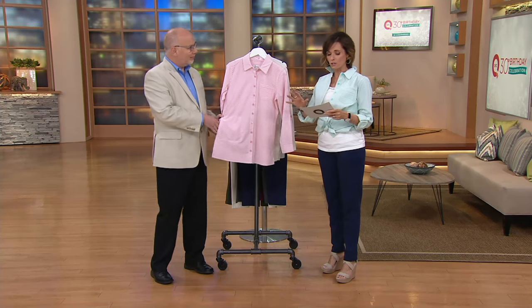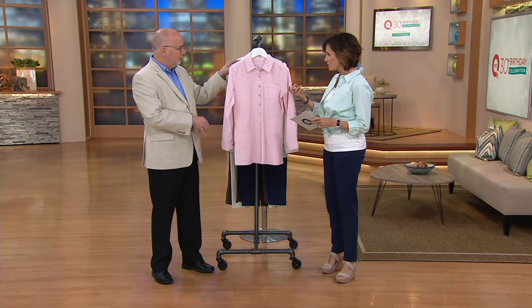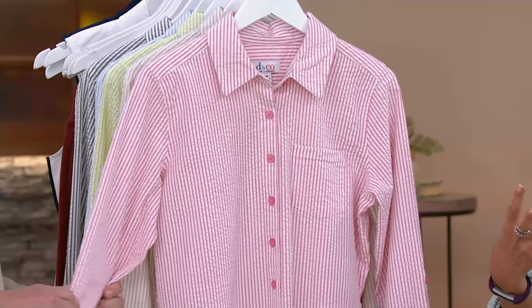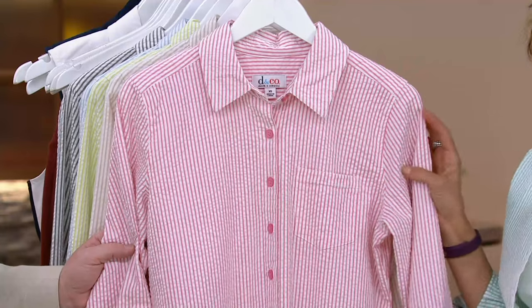We actually have a big shirt that, because it is done in this seersucker, is actually awesome. You're going to see the different ways to wear this — whether as a jacket, as a shirt, as a tuck in, as a tie up, kind of like what I've done. And there is no ironing required.